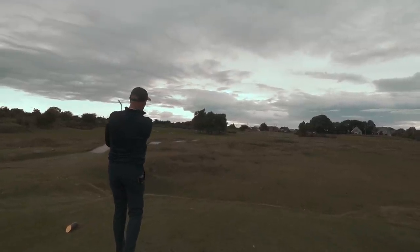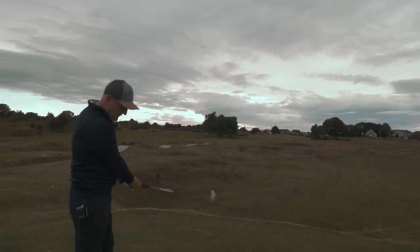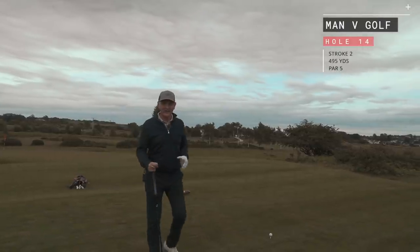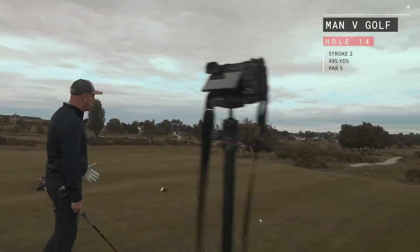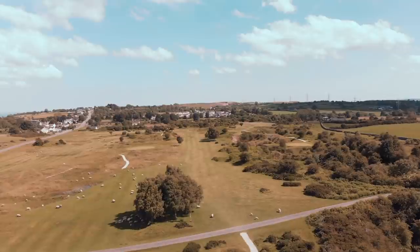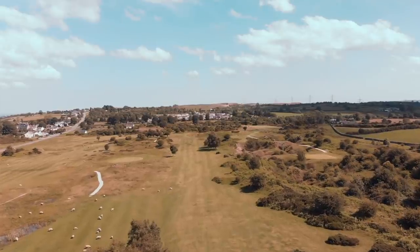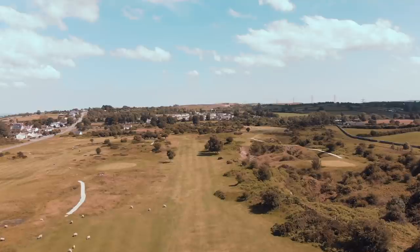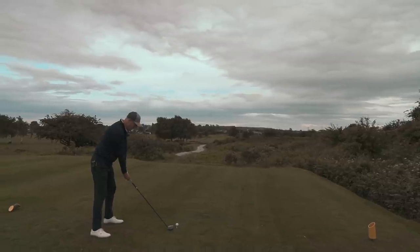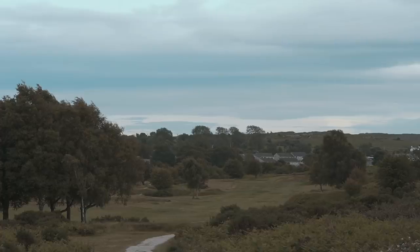I've absolutely nailed that — that's probably one of the best tee shots of the day, to be fair. It's challenge time and it's the 14th hole: 495 yards, a par five, stroke index two. I love this golf hole — it's durable in terms of offering opportunities, but it's all about how tight it is and making sure you find the short stuff. Hopefully if we've managed to get some drone footage you'll be able to see how narrow it is, and then we get to the final bit which is a bowl — which I think is the name of the hole anyway.